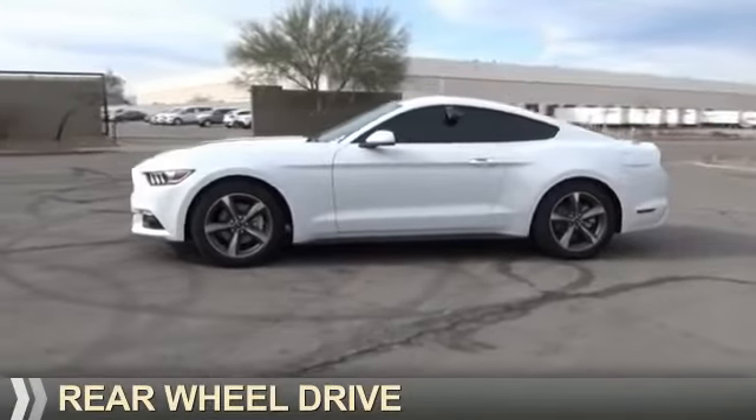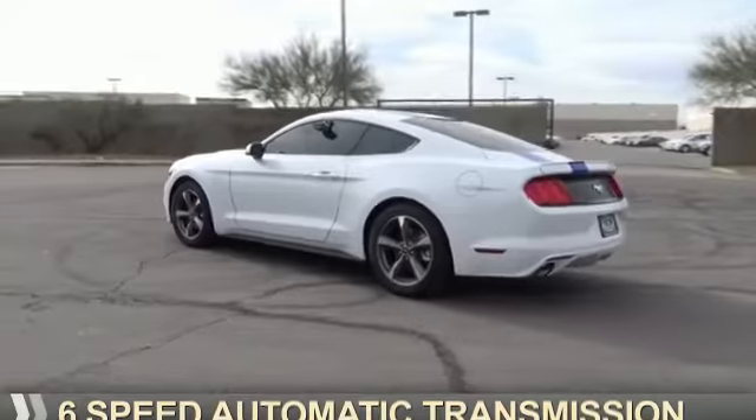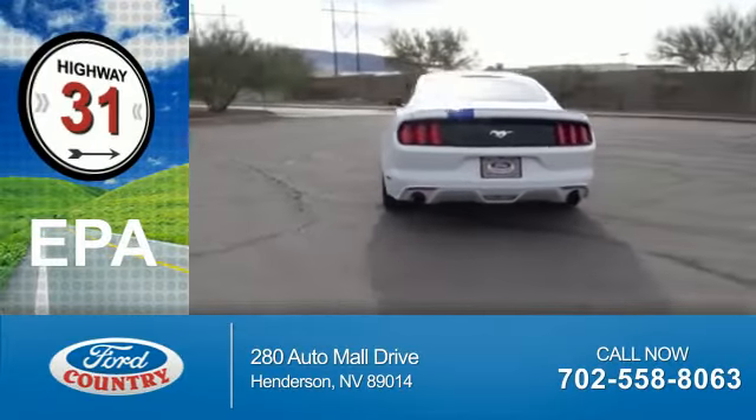It's powered by rear wheel drive, four cylinder engine, and a six speed automatic transmission. Great fuel efficiency saves you money by requiring fewer trips to the gas station.